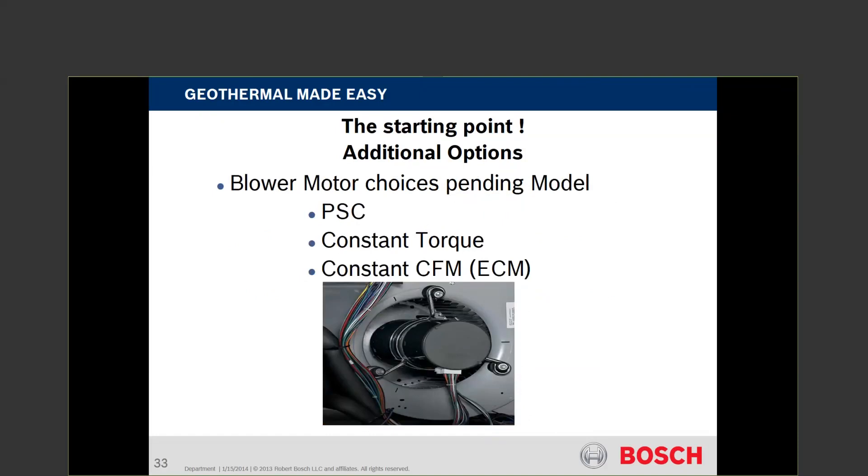We have three motor types: PSC, constant torque, and constant CFM. The SM unit comes only with a constant CFM ECM motor. On the SV, you can have a PSC motor on smaller horsepower units — half ton, three-quarter ton, etc. The picture here shows a constant CFM ECM motor with a back module mounted to it. It has a 16-pin connector that goes into the module, which protects against surges and lightning strikes. The module can be changed without changing the motor.